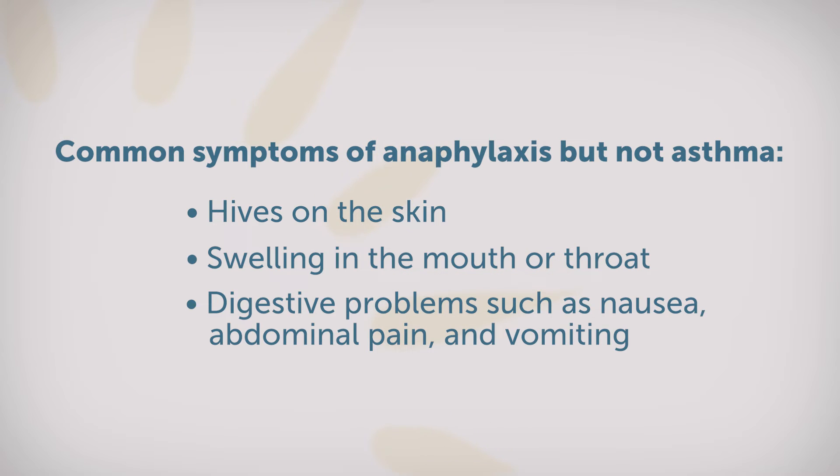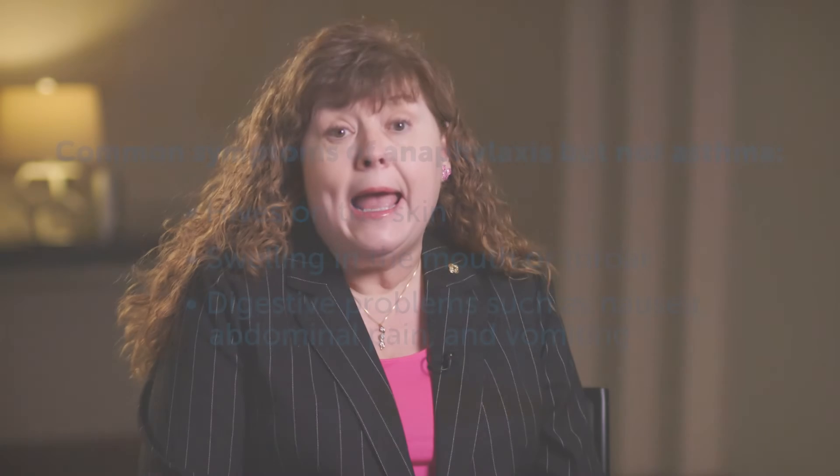People experiencing anaphylaxis can have swelling of the mouth or the throat, and they can also have digestive problems including nausea, abdominal pain, and vomiting.